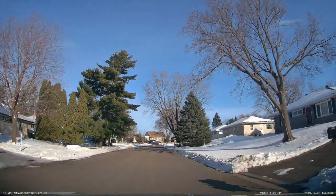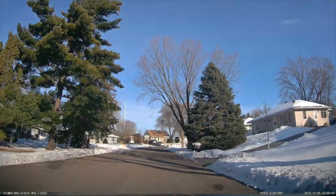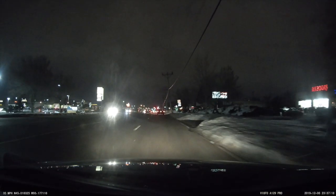This is another solid camera. As can be expected, the 4K forward-facing footage is fantastic — great quality — and the footage at night is really great too.